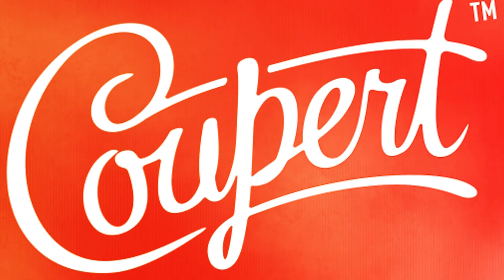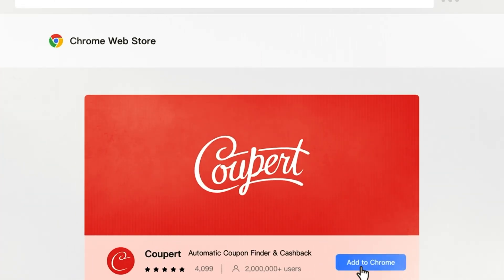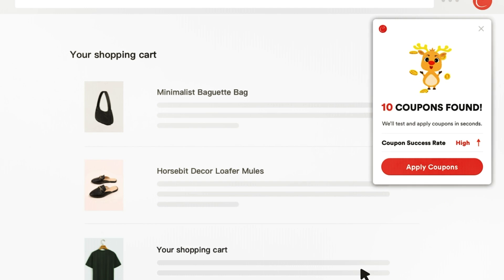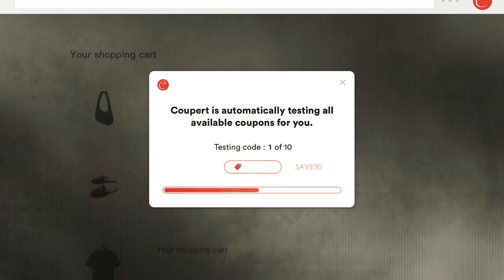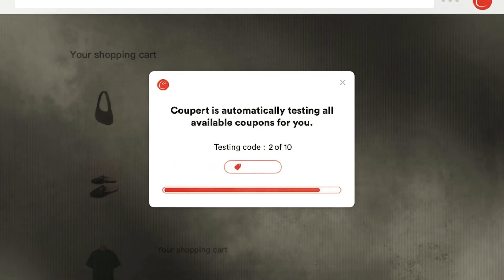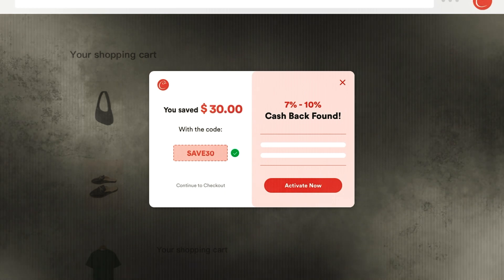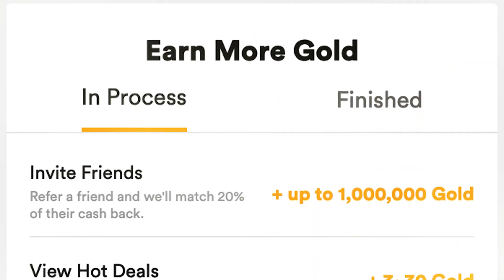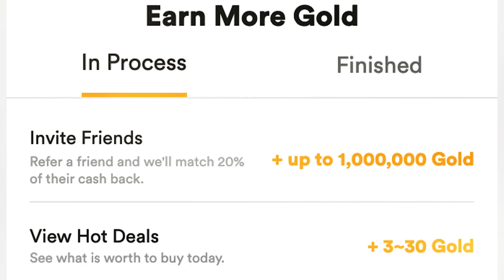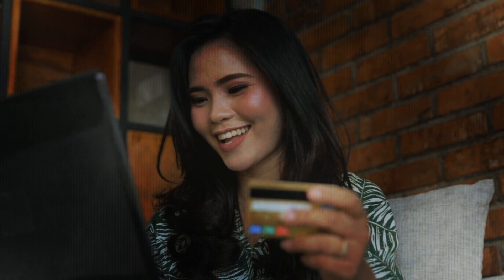Unlock savings with our seventh plugin, the Coupert plugin — your online shopping ally and secret weapon for savvy shoppers and bargain hunters. Coupert tracks down and applies the best coupon codes to ensure you get the most value for your money. This browser extension activates cashback and applies coupons, allowing you to save while you shop. You earn task gold and cashback gold, which can be converted into cash or gift cards. Say goodbye to overpaying and hello to smarter online shopping.